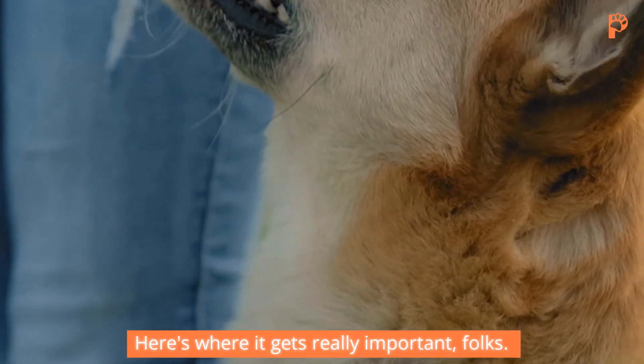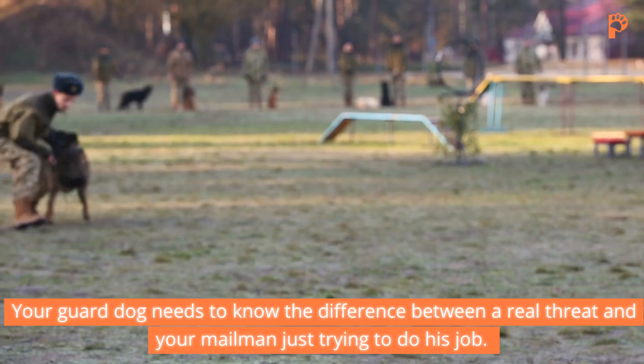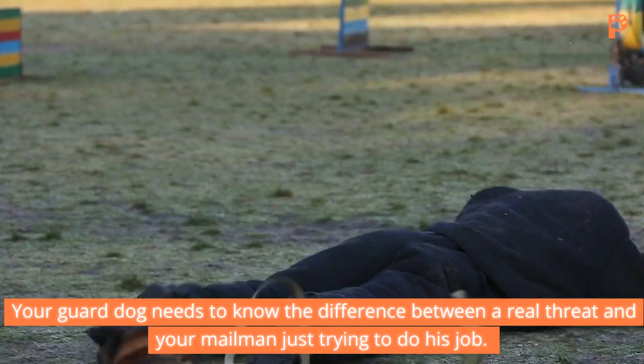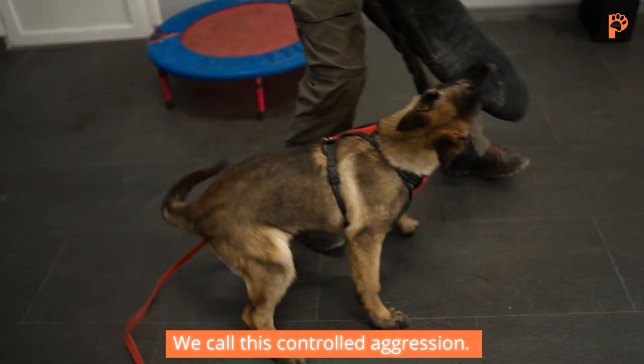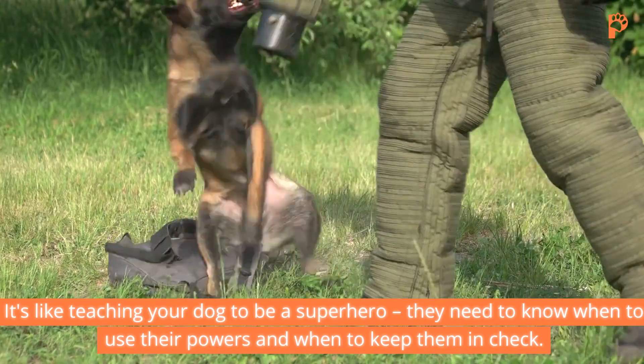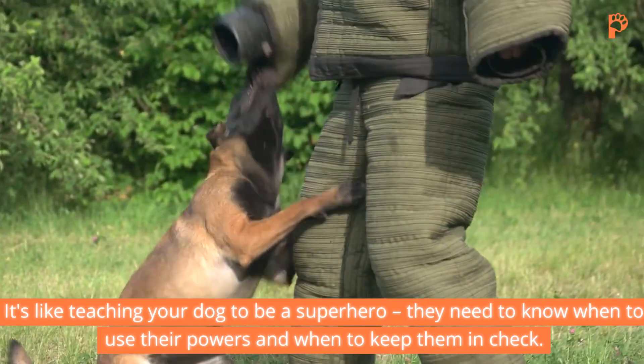Here's where it gets really important, folks. Your guard dog needs to know the difference between a real threat and your mailman just trying to do his job. We call this controlled aggression. It's like teaching your dog to be a superhero — they need to know when to use their powers and when to keep them in check.